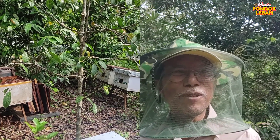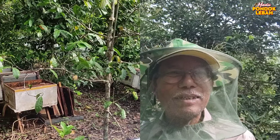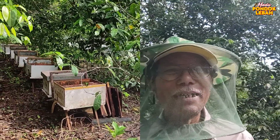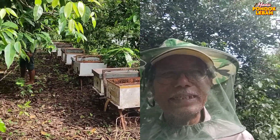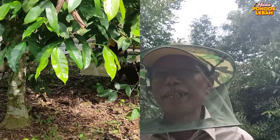Selamat pagi sahabat Pondo Lebah. Kita sudah sampai di lokasi peternakan lebah Pondo Lebah. Kita berada di Desa Beledung. Kali ini kita panen madu rambutan yang kedua.